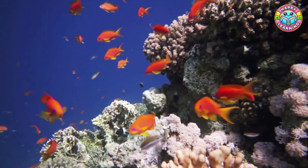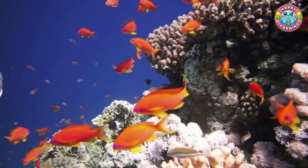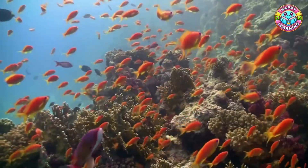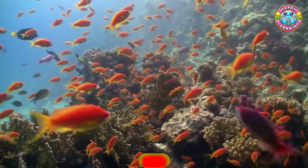Some people call them the rainforests of the sea because they are bursting with life, color, and mystery. Get ready to meet strange creatures, learn how corals are made, and discover why these underwater cities are so important for our planet.